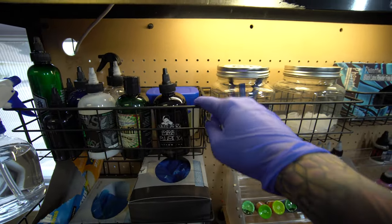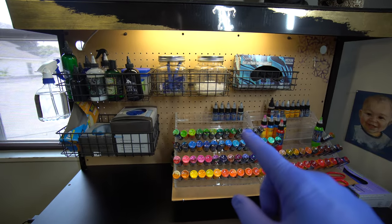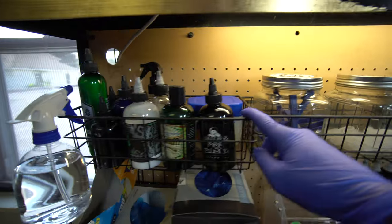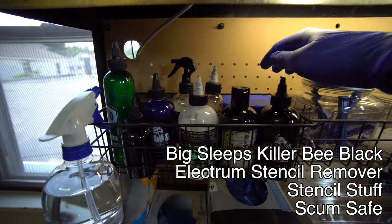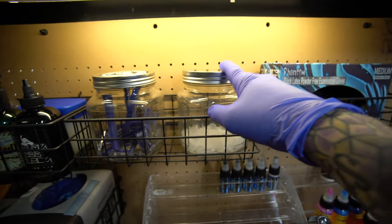I got all these little baskets off of Amazon. I'm going to try to find all of my different things to organize my station on Amazon and list them because I know everybody's going to ask. These little pegboard shelves go right into the pegboard. This first one I've got my black ink, stencil stuff, all types of little liquids and whatnot, and Vaseline. Next one over, we've got razor blades and ink cups.